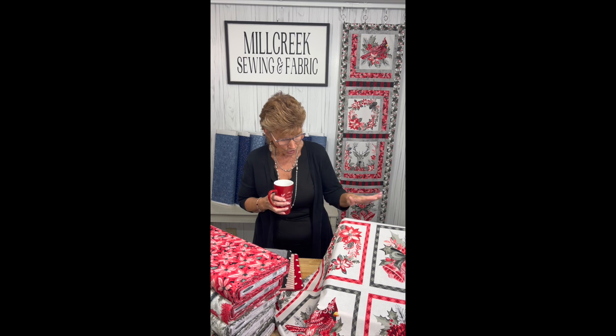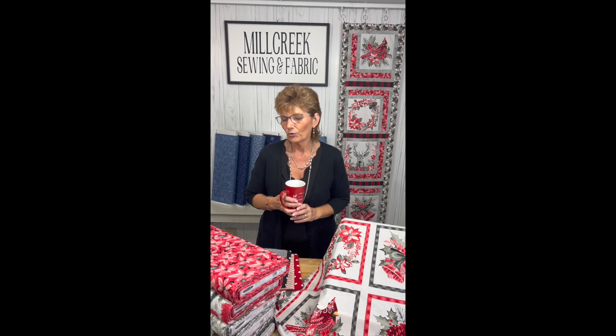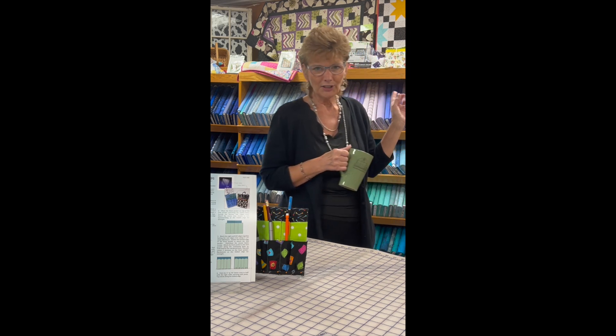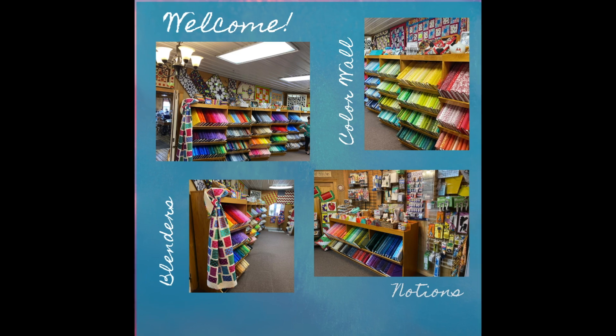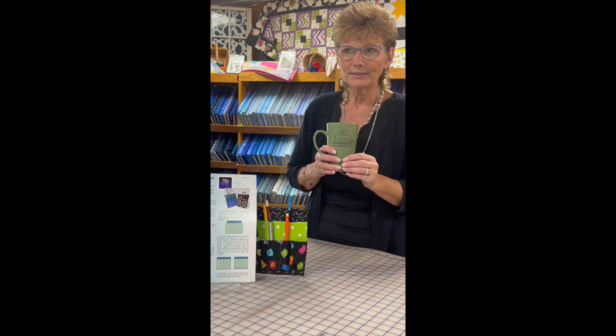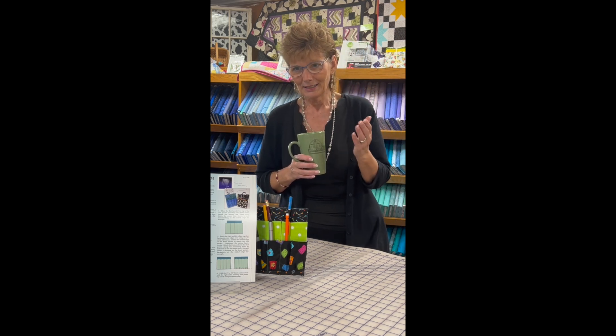We also have a retreat center called Needle in a Haystack Retreat Center, and our retail store is located within it. It's a nice small retail store, and our main focus a lot of the time is our color wall — we have a lot of wonderful blending fabrics. Ladies come here for retreats on weekends, often bringing a project in process or something they want to start. If they're not totally happy with the fabrics they brought, they can draw from our store, and we're always here to help.